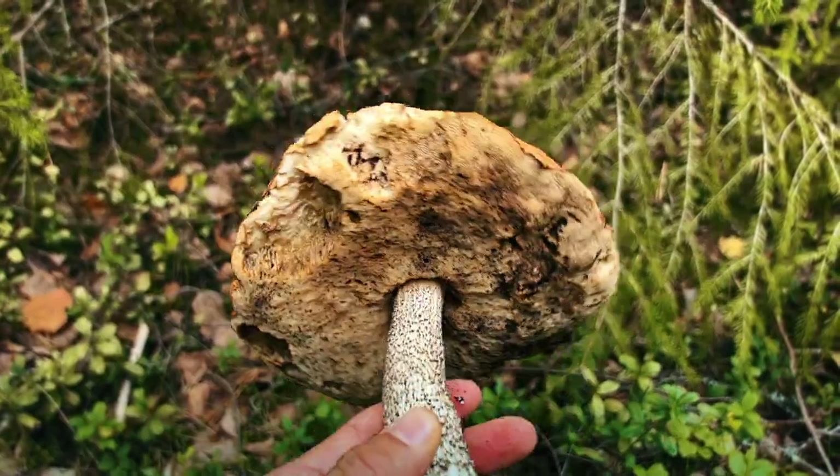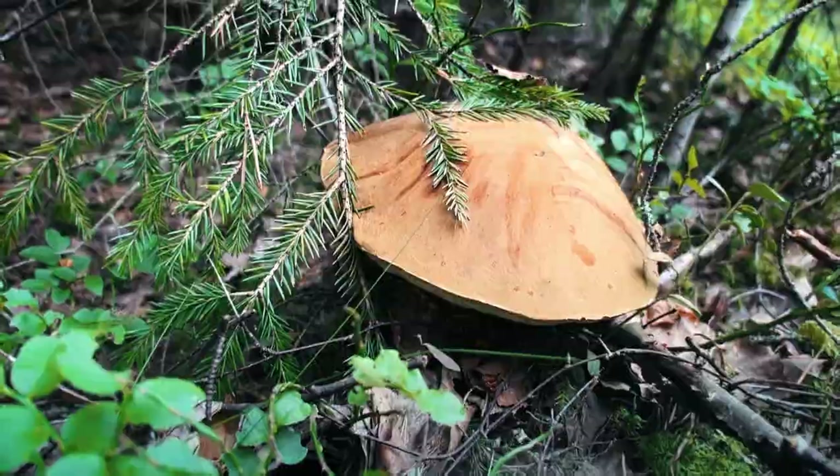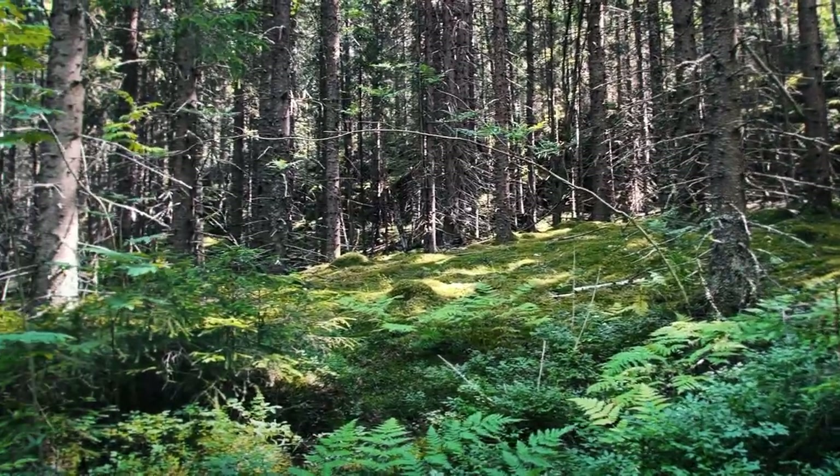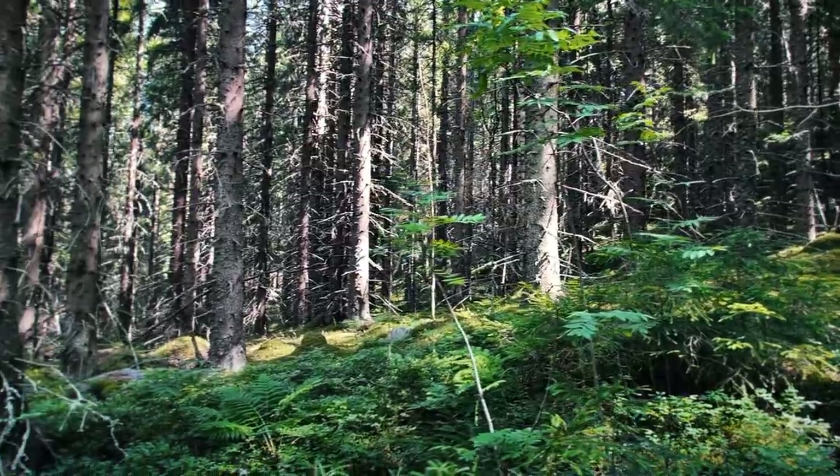Another orange birch bolete — another big one here. I don't know if you can see this, but to my eyes it just looks like a magical setting.